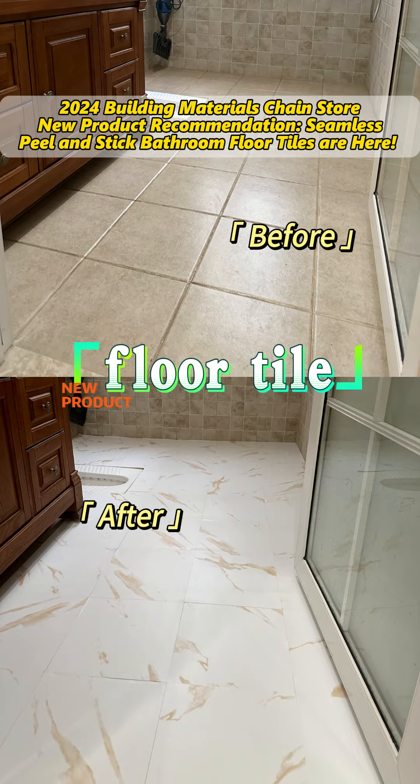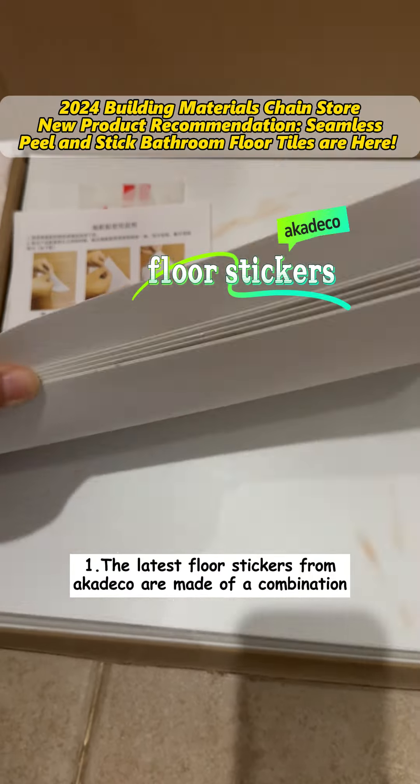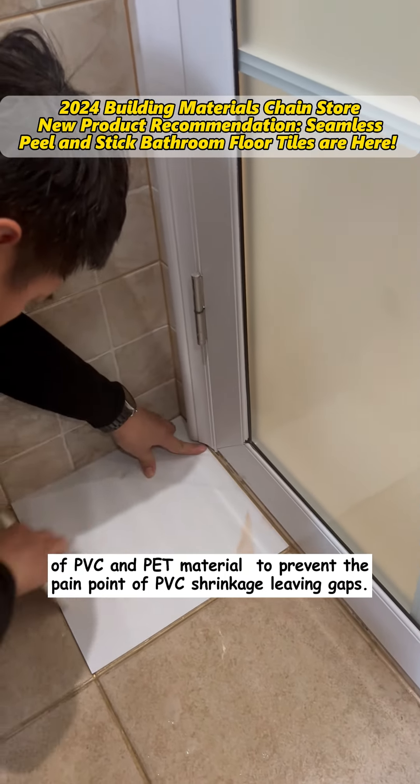The last point is the most important. First, the latest floor stickers from Arcadeco are made of a combination of PVC and PET material to prevent the pain point of PVC shrinkage leaving gaps.